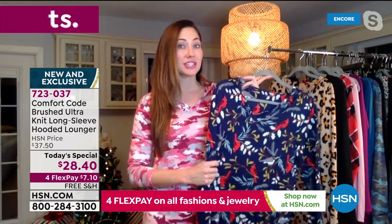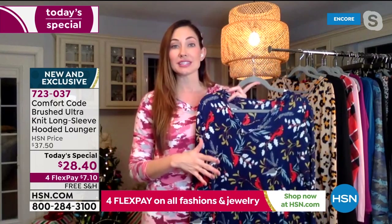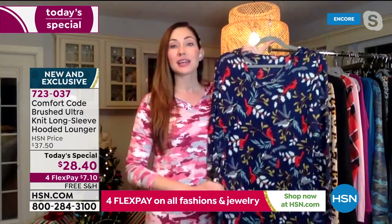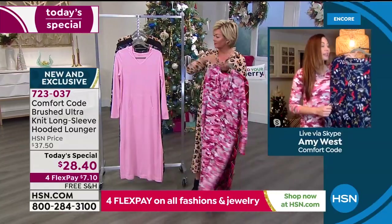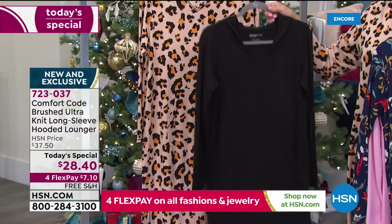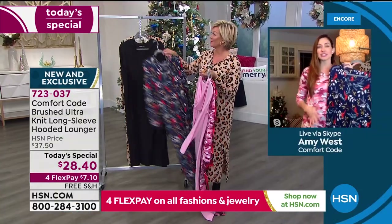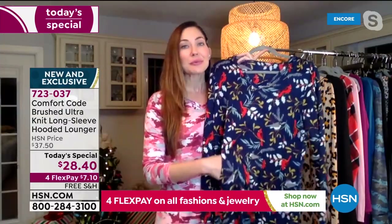We've had two other sets of PJs this season with this fabrication and people are loving them. This is that same great fabric just in a one-piece. And because it is a one-piece, it has a little bit more weight to it since it is a jersey fabric, and it just hangs on the body really nicely. If you're a one-piece wearer, that nice weight gives it a beautiful drape and makes it hug your curves in the right places.